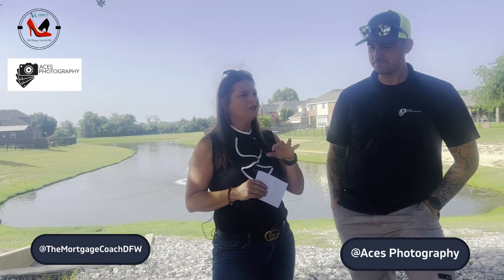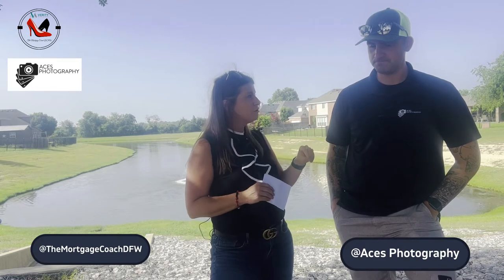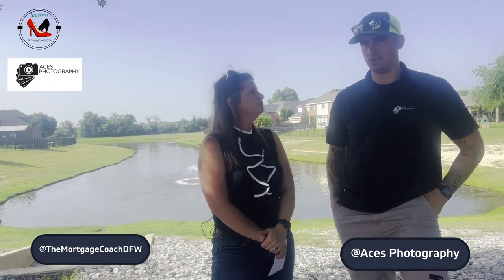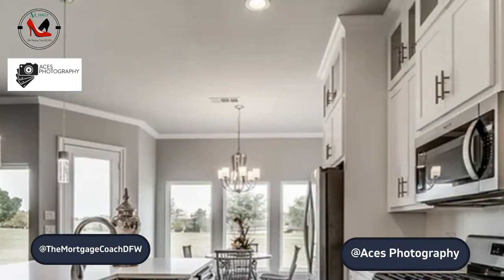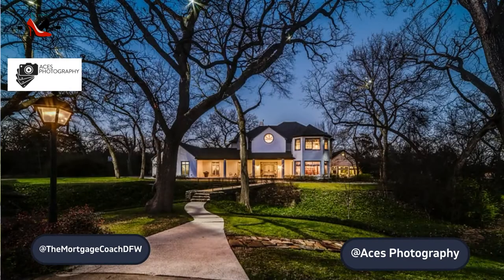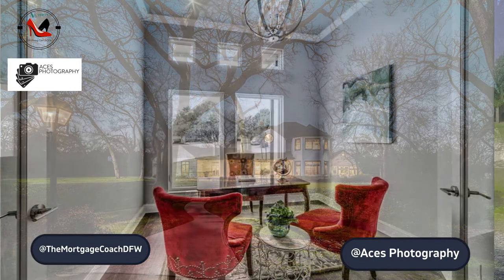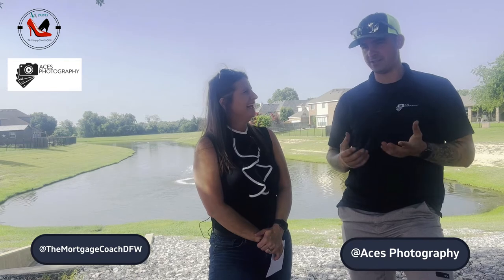In the industry we're in right now, it's kind of changed from last year. What's your unique perspective on how you can help real estate agents? We do everything — interior, exterior, drone photos, video, and 3D tours with the Matterport. We actually scan the house and it creates like a dollhouse view.